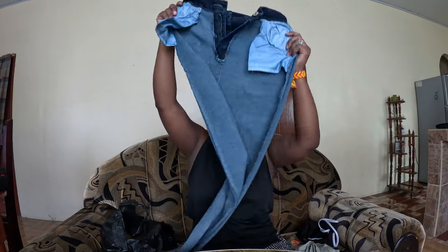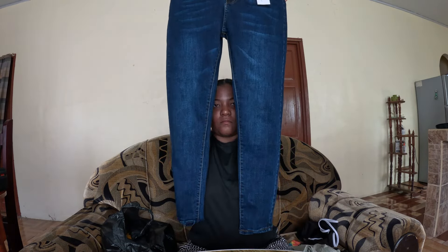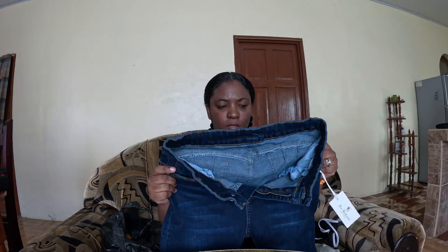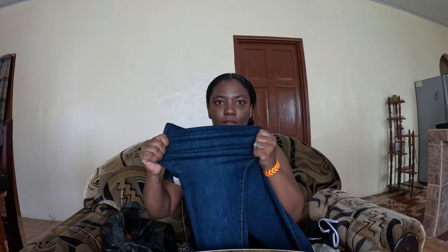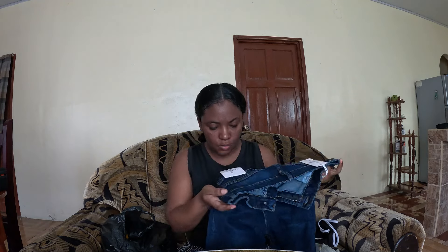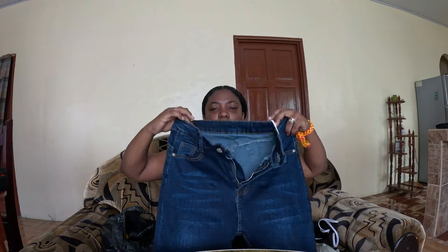Next I got these jeans — let me turn them over for you guys so you can see them properly. It's a clean dark blue jeans, and it's very stretchy so it can finally fit me properly. The bottom of the legs are like skinny legs, so it's been a very long time for me to find this kind of jeans. I'm extremely happy about that. It says something on the label — anyway, I love it, it's so stretchy.